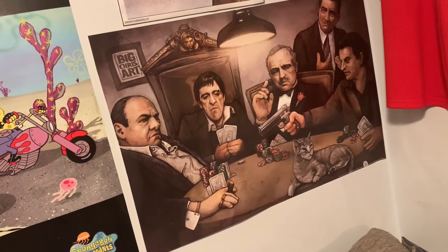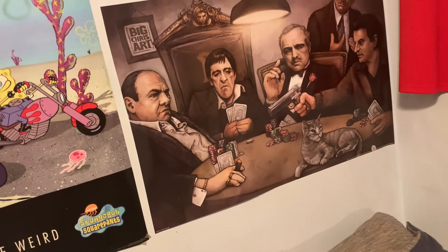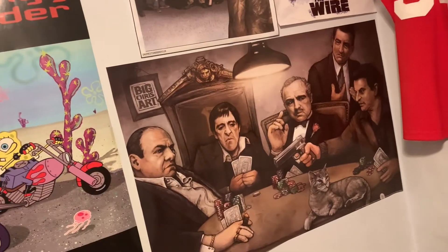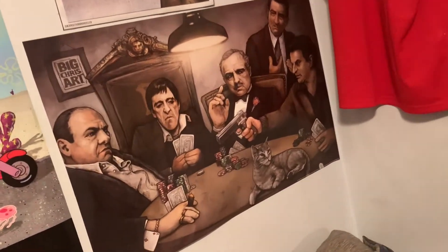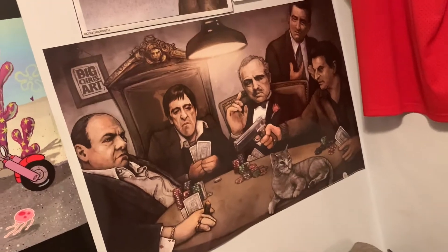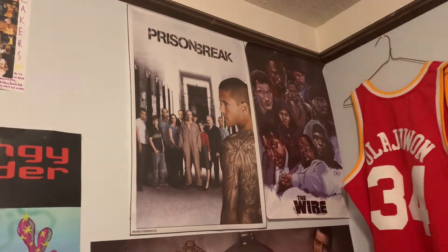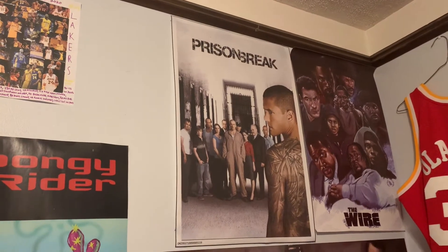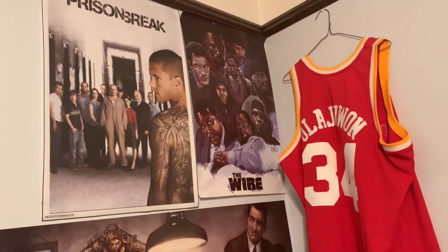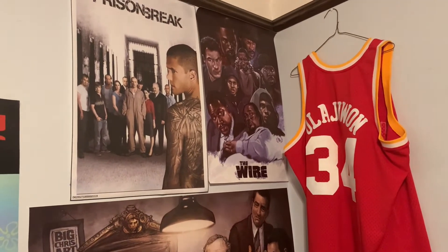This mafia poster I found on Amazon — some of my favorite shows and movies are on here: The Sopranos, Scarface, The Godfather, and Goodfellas. They're all playing poker — I just love the design and had to pick it up. Of course I have my Prison Break season one poster with the cast from season one — one of my favorite TV seasons of all time. Then The Wire with all the major characters as well.